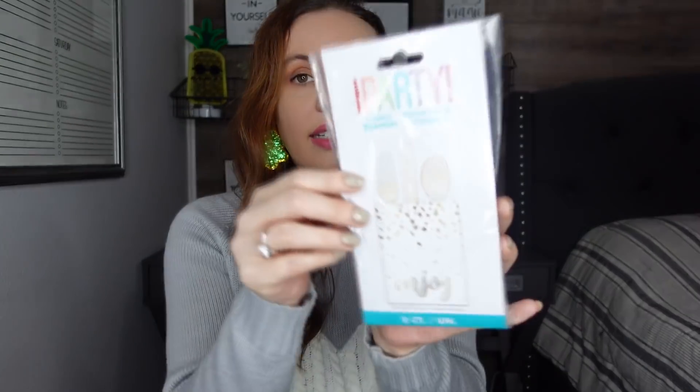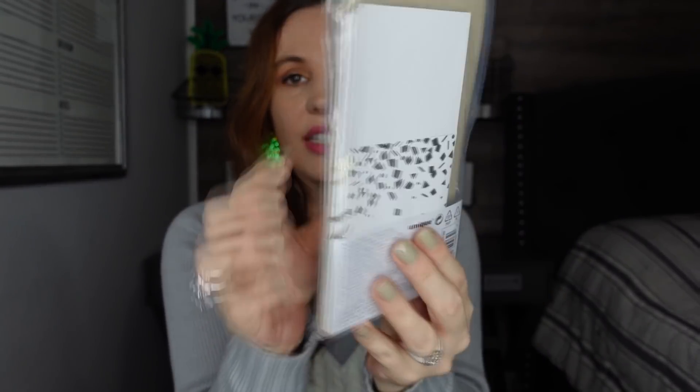Next I thought this was so pretty — these are the utensil wrappers. You don't get the utensils, just the little wrappers, and there are eight in there. Look how pretty! I thought that would be cute to put utensils in and make a cute little Easter morning breakfast.